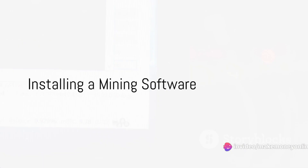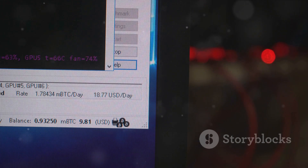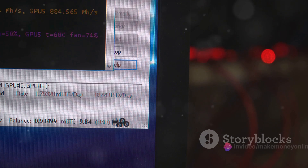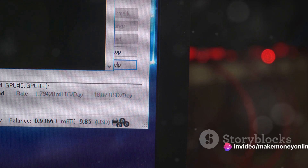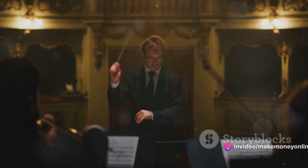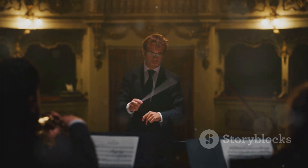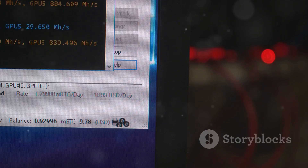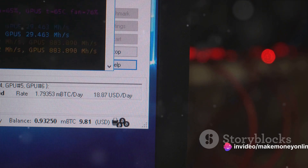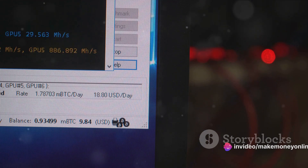Next up, you'll need a mining software — this is where the magic happens. The mining software is your gateway to the world of bitcoin mining. It is the bridge that connects your hardware to the blockchain and your mining pool. Think of it as the conductor of an orchestra, ensuring that all the components work in harmony, allowing you to effectively mine bitcoins. There are several options out there. CG Miner, for instance, is a popular choice — it's open source, compatible with most hardware, and offers a high level of customization.